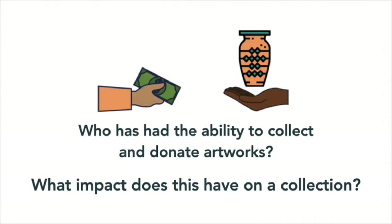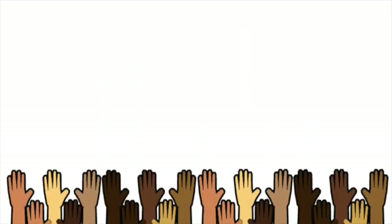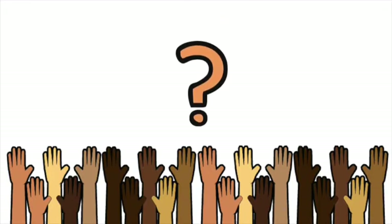A public gallery's collections can influence which artworks we are most familiar with, what we study in school, who we consider to be an artist, and much more. If these collections are actually for everyone, why do so many of us feel unrepresented by what's on their walls?